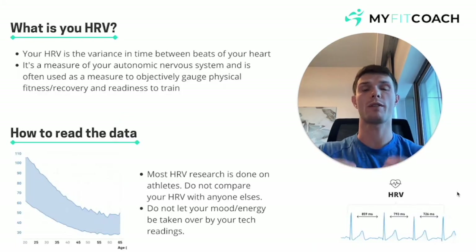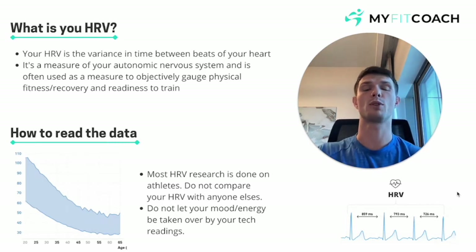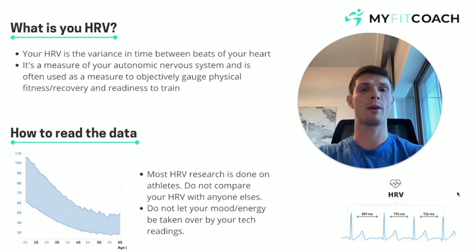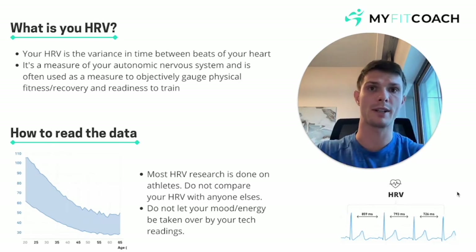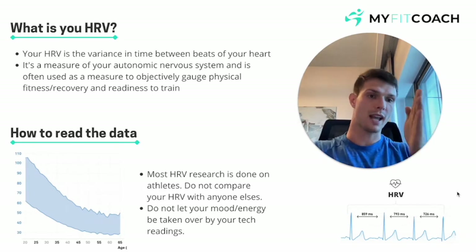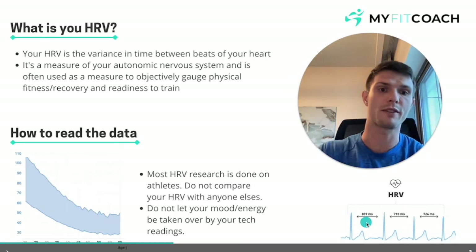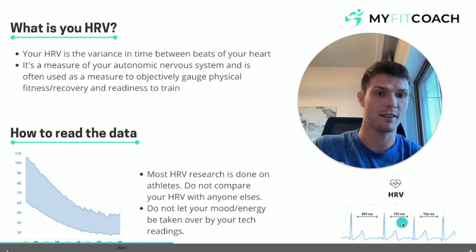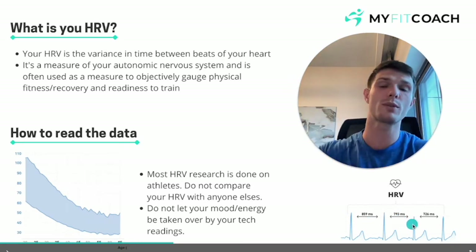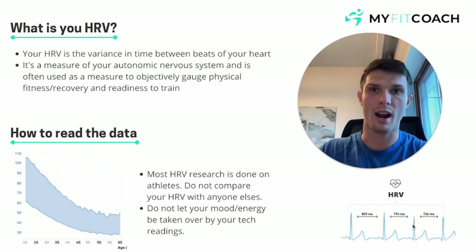First and foremost, your HRV is your heart rate variability — it's the variance in time between the beats of your heart. You may wake up and check your Fitbit and it might say your resting heart rate is 60 beats per minute, but that doesn't mean it's beating one beat every single second. There are discrepancies: 859 milliseconds, then 793 milliseconds, then 1.2 seconds — that discrepancy between beats is your heart rate variability.